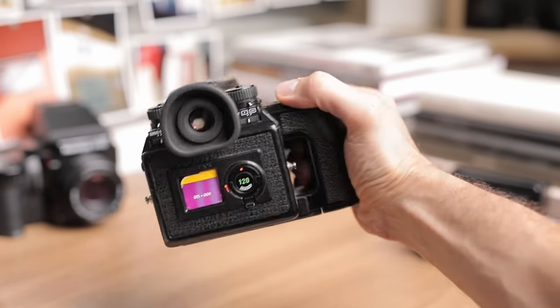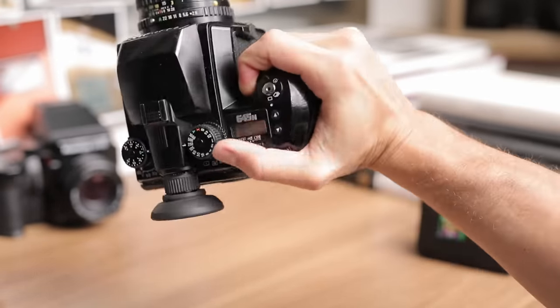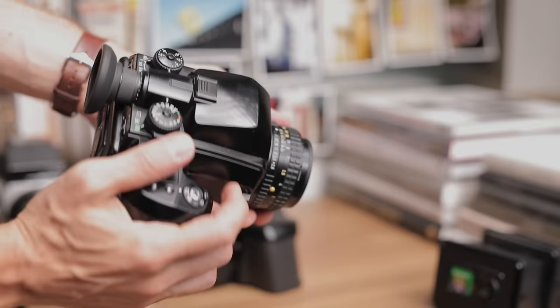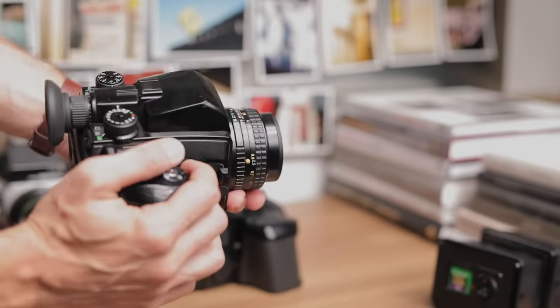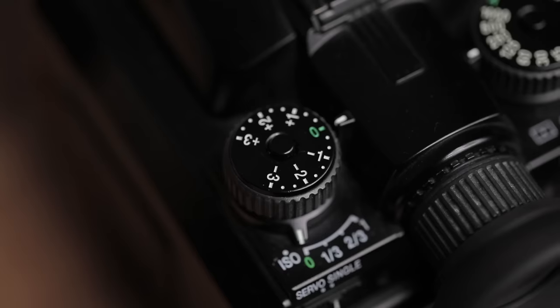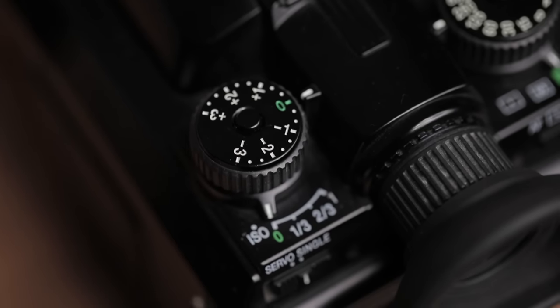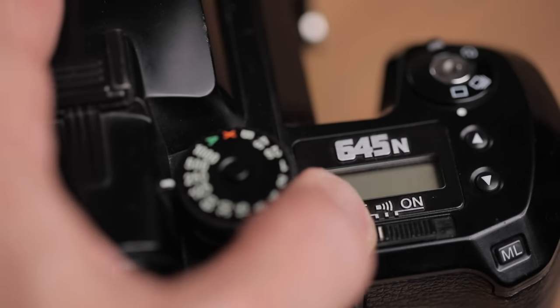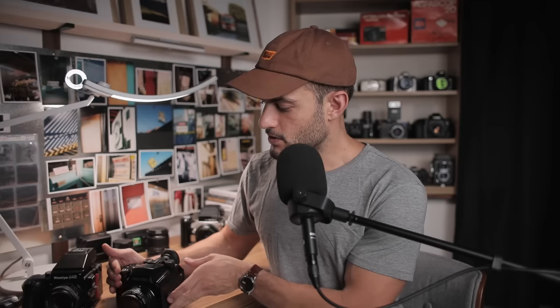Next I looked at ergonomics — how comfortable the camera is to use and the interface of the buttons and dials. I found the Pentax more comfortable to hold and use. Part of that is the weight balance; the Pentax feels better in terms of grip, size, and weight distribution. It's also easier to use in terms of dial and button placement, such as the ISO button, bracketing, metering modes, and the switches on the back. The Mamiya 645's ergonomics aren't bad, just not as good as the Pentax.